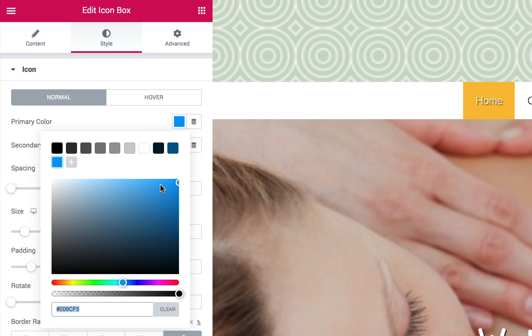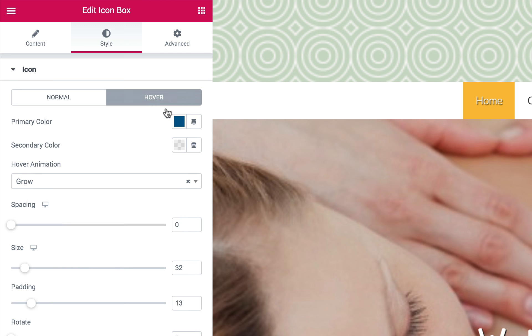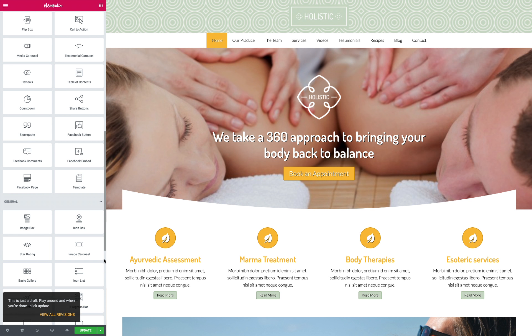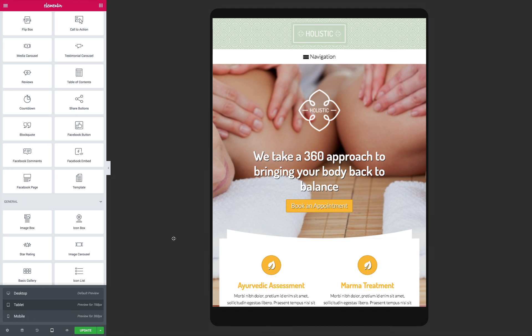Mobile-ready design is an ideal goal for any website, but when your business is all about your expertise, it's especially important that your online presence makes a great impression even on handheld devices. Power up your existing website or build a brand new one with the responsive holistic WordPress theme and rest assured that the mobile version of your site will offer visitors the same professional design, functionality and user-friendly navigation of the desktop version.